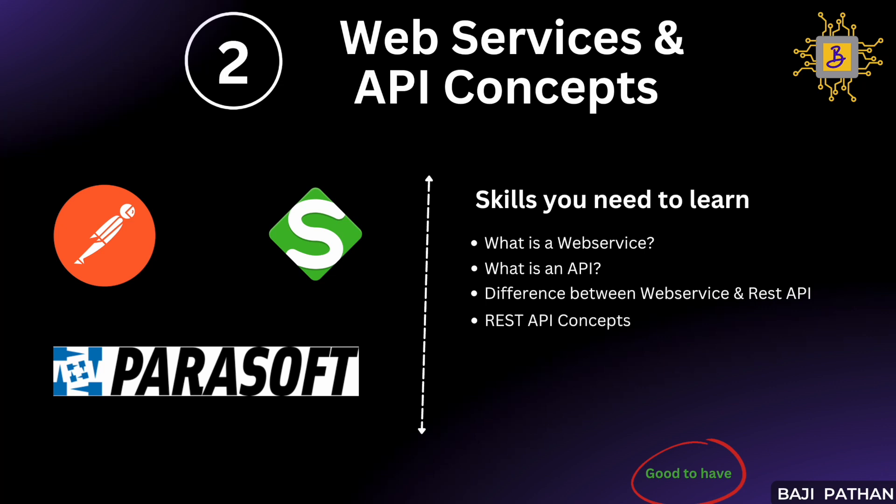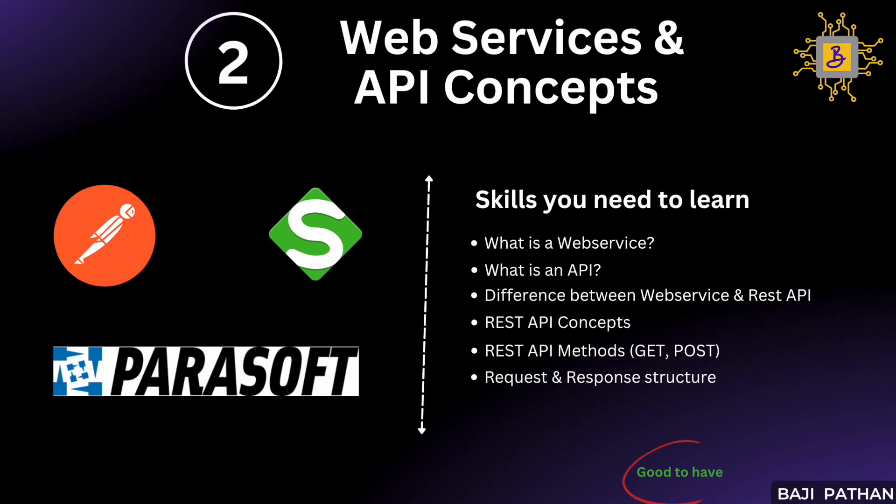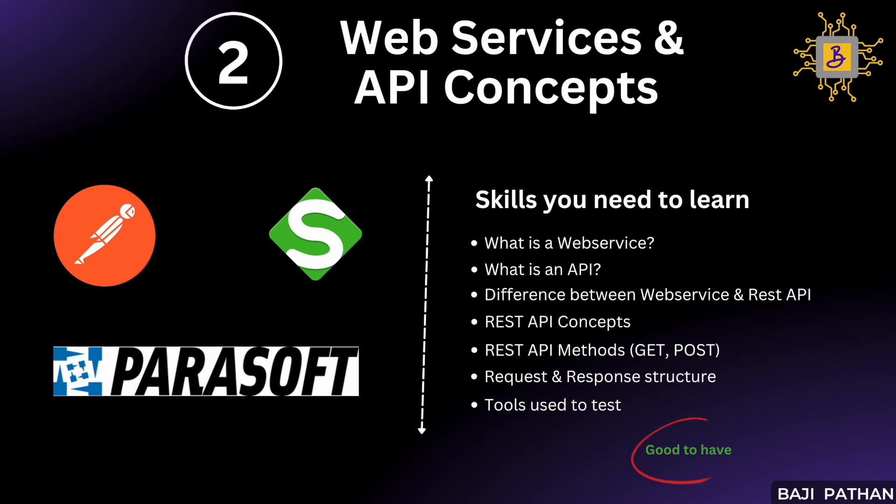So it is crucial to have knowledge about REST API concepts and how they are tested. You should familiarize yourself with the various API methods — for example, GET, POST, DELETE, etc. — and also be familiar with the request and response structure of the API. In addition to performance testing tools, it is beneficial to be comfortable using API tools like Postman, SOAP UI, or Parasoft. This allows you to validate the API even before developing the performance test script, ensuring comprehensive API testing and a smoother development process.